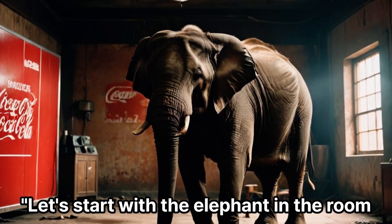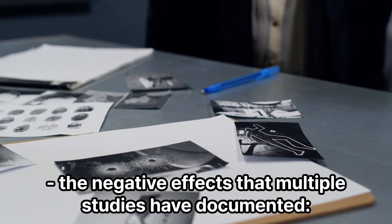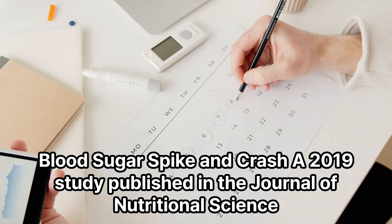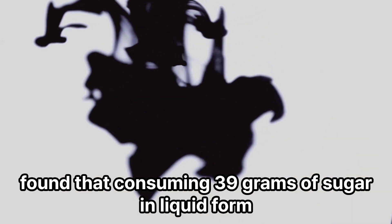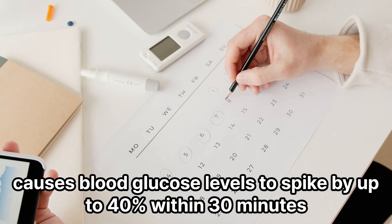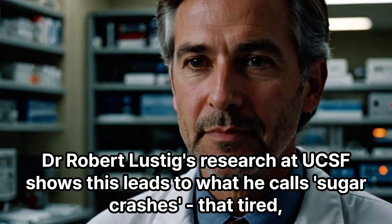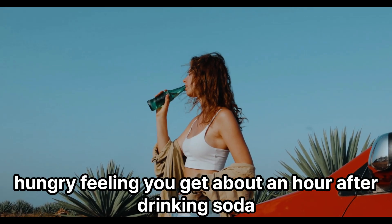Let's start with the elephant in the room — the negative effects that multiple studies have documented. Blood sugar spike and crash: a 2019 study published in the Journal of Nutritional Science found that consuming 39 grams of sugar in liquid form causes blood glucose levels to spike by up to 40% within 30 minutes. Dr. Robert Lustig's research at UCSF shows this leads to what he calls sugar crashes — that tired, hungry feeling you get about an hour after drinking soda.